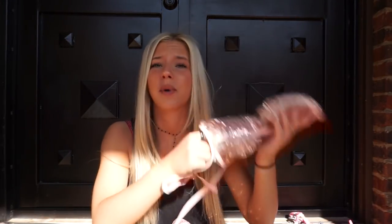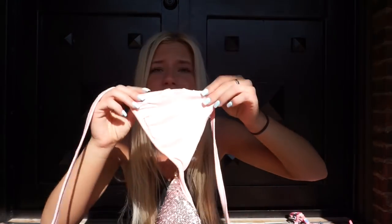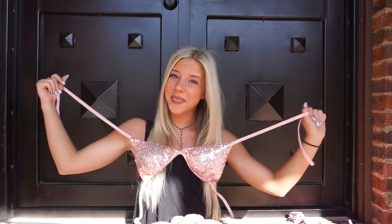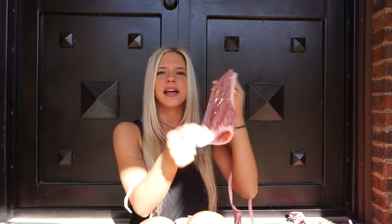One more bathing suit I got off some random website — the quality is literally horrible and it's literally cotton, but it'll look cute on the beach. We got this pink one — it literally feels like a shower cap on the inside, but it's cute whatever.